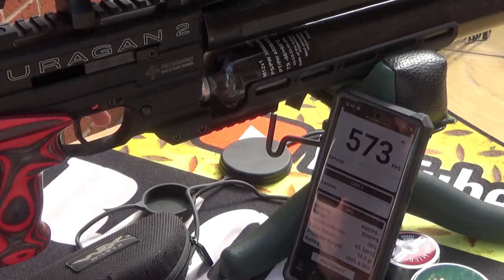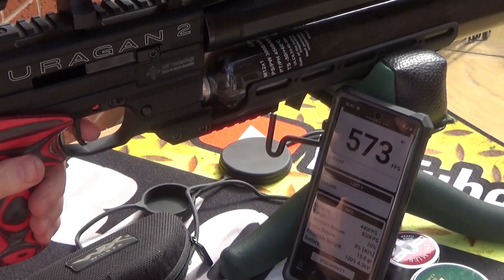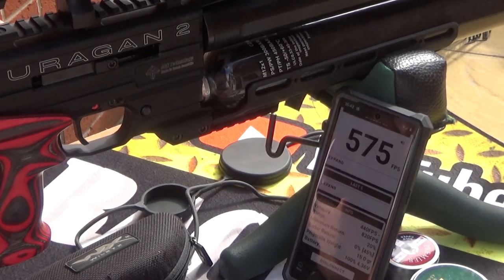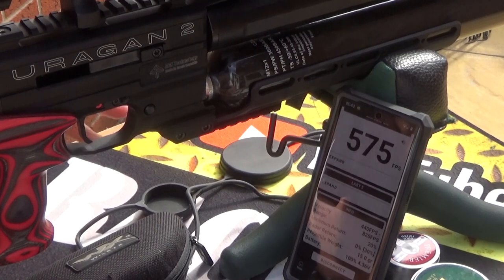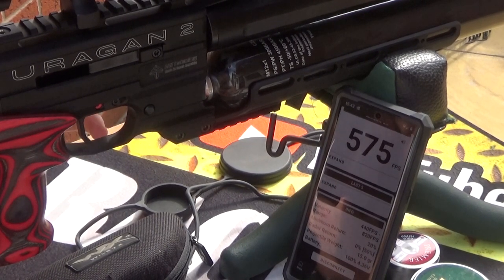Chronograph readings continuing: 573, 575, 575, 573.